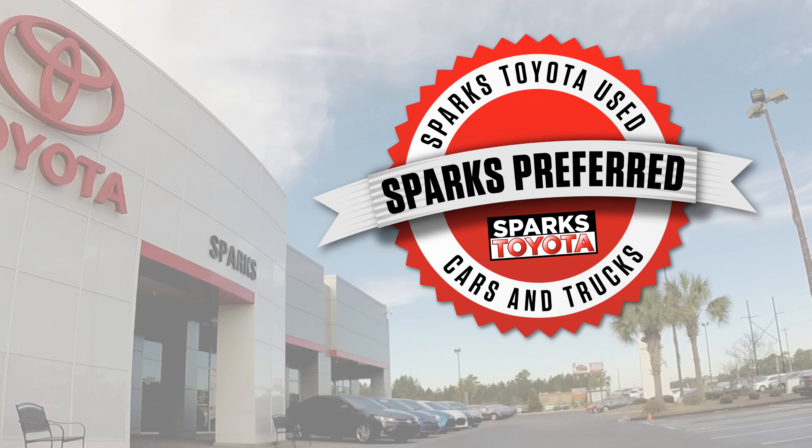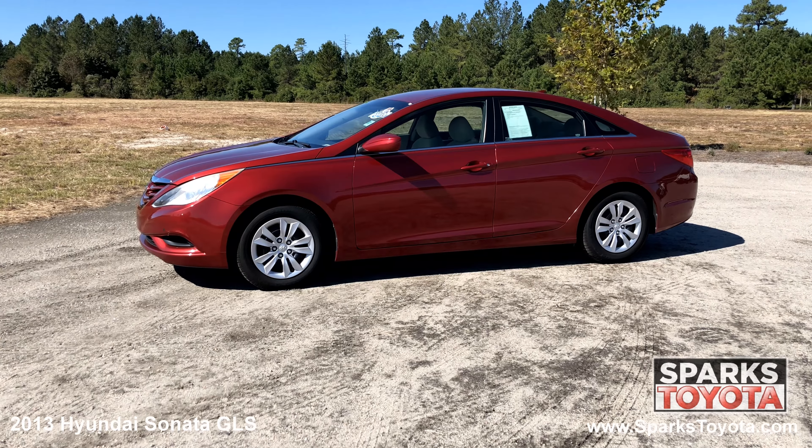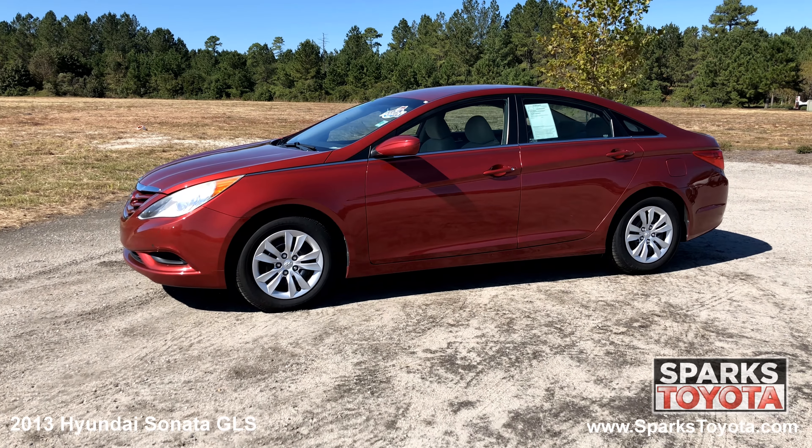Welcome to Sparks Toyota. Here we have a 2013 Hyundai Sonata GLS. It has a clean one owner Carfax and comes with power heated mirrors, chrome trim, solar controlled glass, and much more.